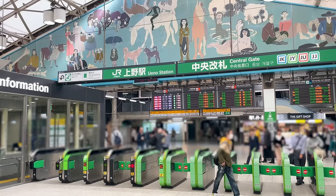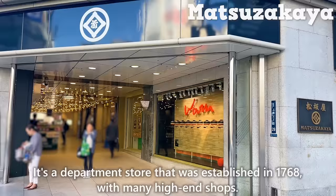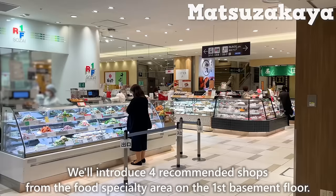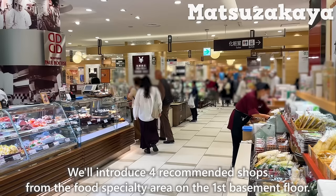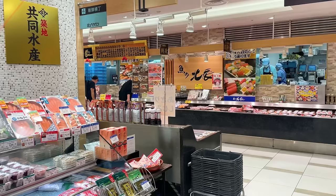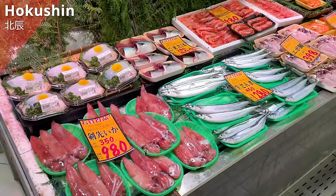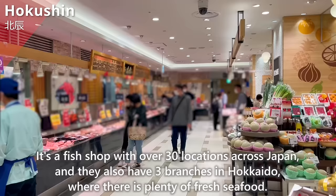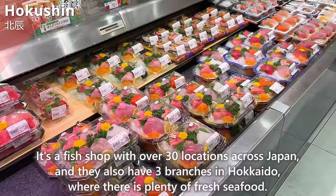First, we'll introduce Matsuzakaya, a department store established in 1768 with many high-end shops. We'll introduce 4 recommended shops from the food specialty area on the first basement floor. The first one is Hokushin, a fish shop with over 30 locations across Japan, and they also have 3 branches in Hokkaido, where there is plenty of fresh seafood.